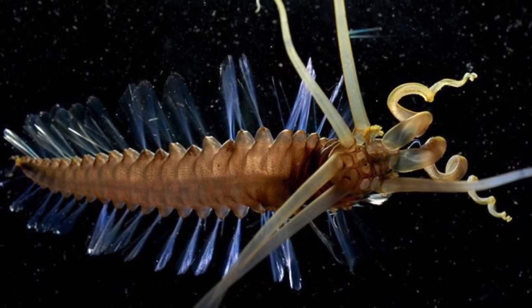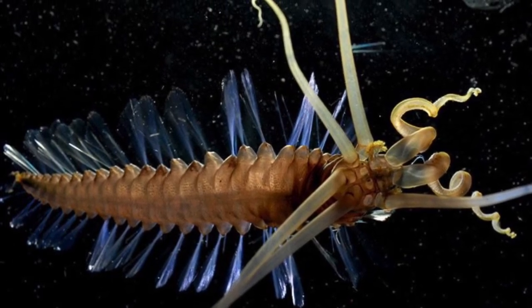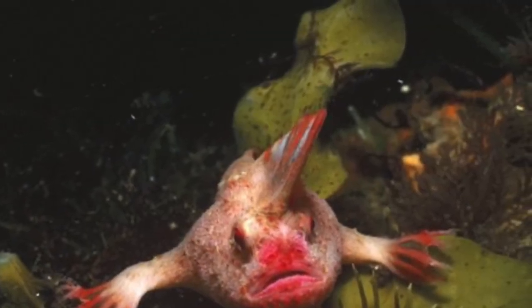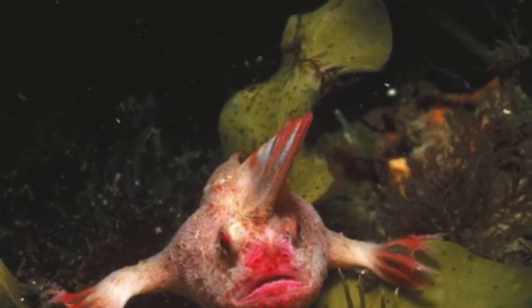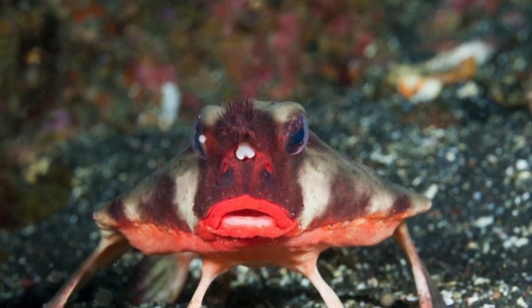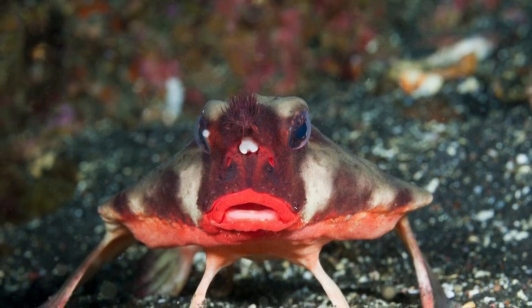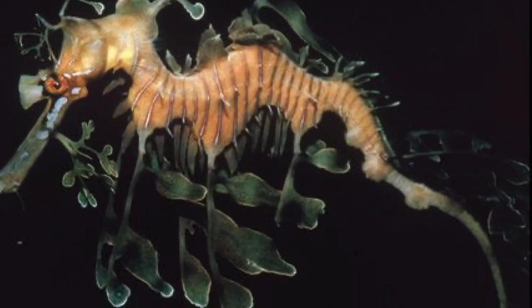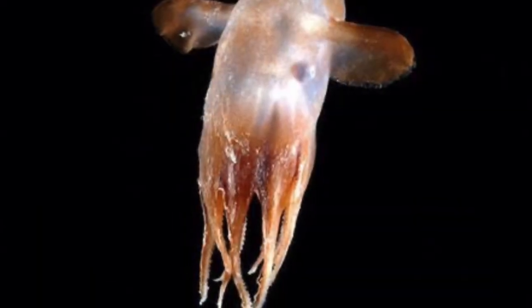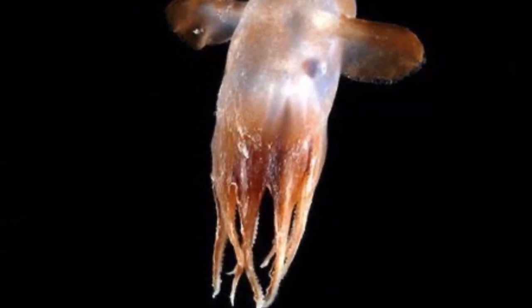Our oceans are home to a plethora of strange creatures, but we have only discovered one-third of the ocean's creatures. Two-thirds of the species out there have not even been discovered yet. But in today's video, I will be talking about 15 of the weirdest ocean creatures out there. Let's dive right in.